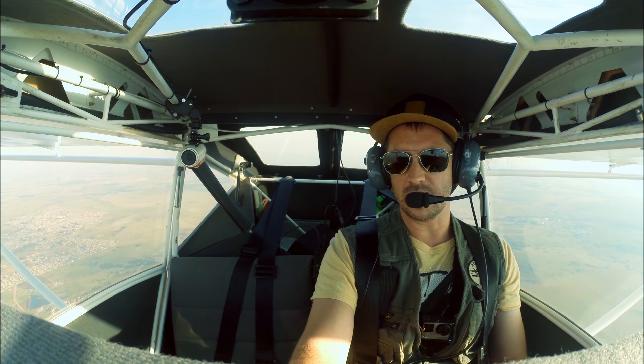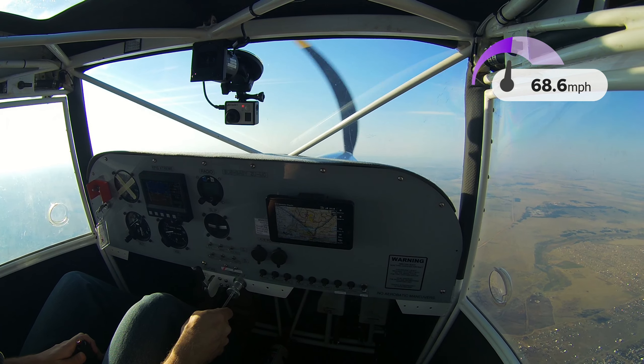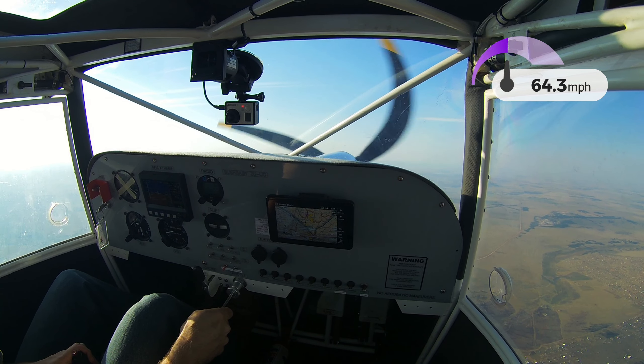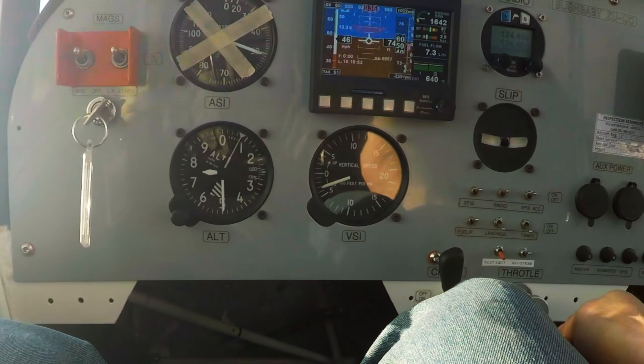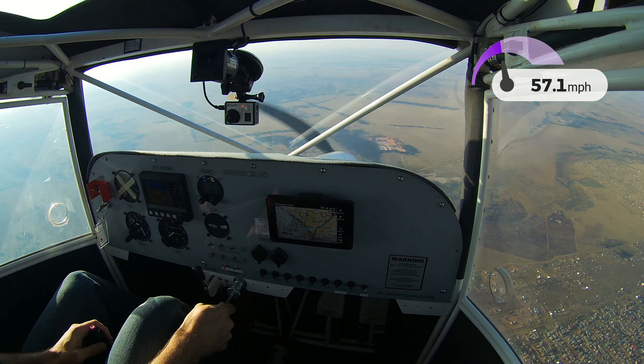Let's do another one in the 18-degree flap configuration. Looks like 44. Recovered.